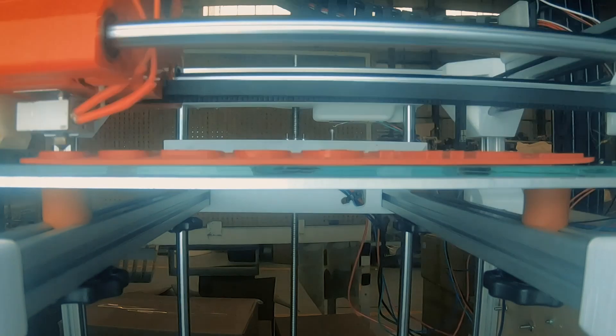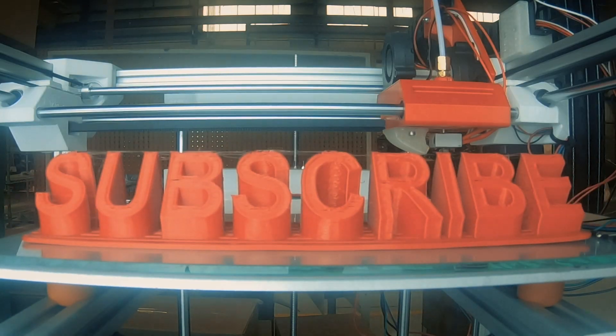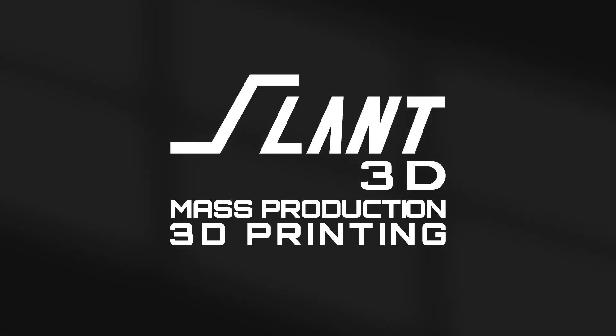A lot of people tell me that 3D printing is slower than injection molding, and that's just incorrect. I don't mean to come off snide with that first remark, even though it's really easy to do, but we do want to explain why that is not the case.